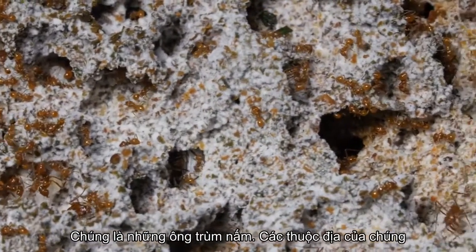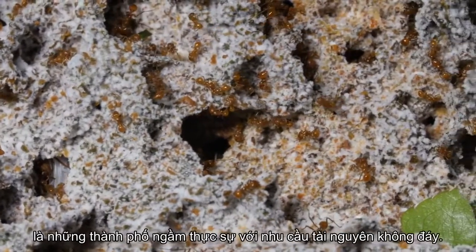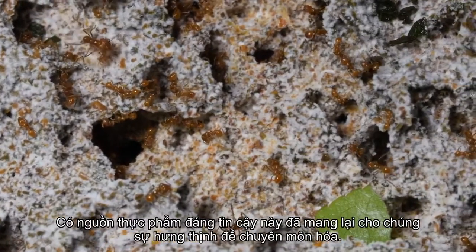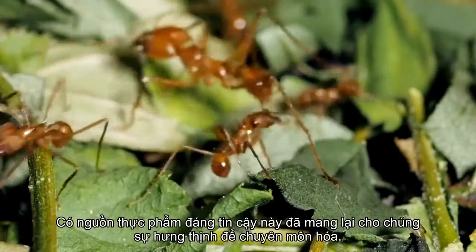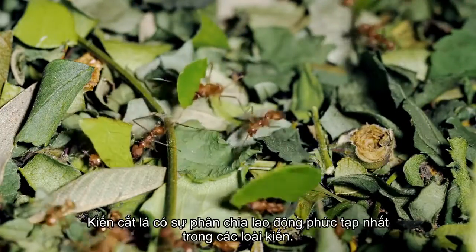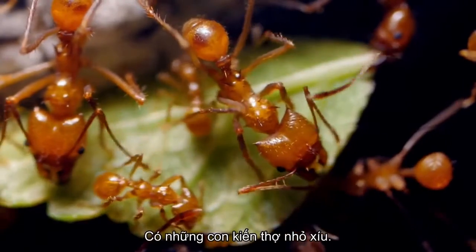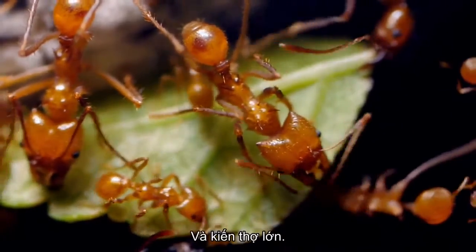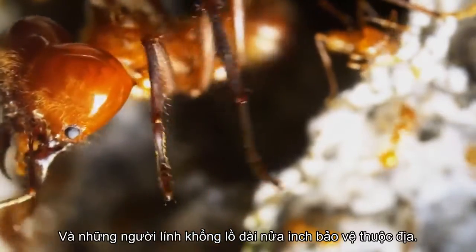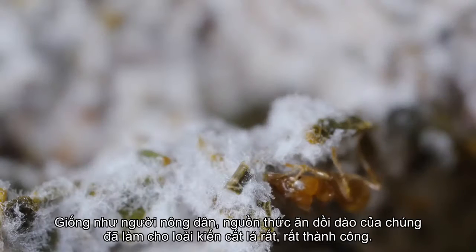Their colonies are true underground cities with a bottomless need for resources. Having this reliable source of food has given them the luxury to specialize. Leafcutter ants have the most complex division of labor of any ants — there are tiny worker ants, large worker ants, and enormous half-inch-long soldiers that protect the colony.